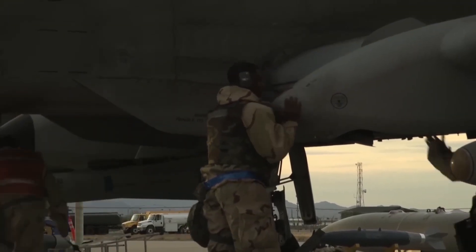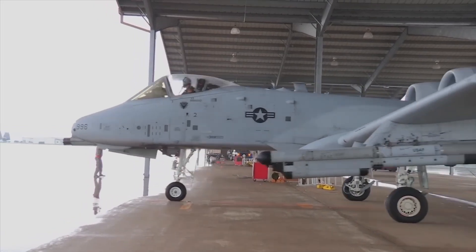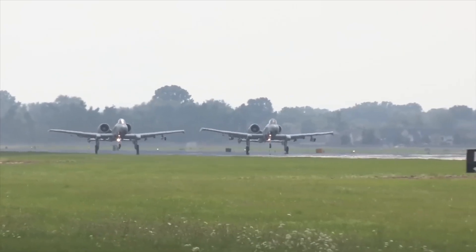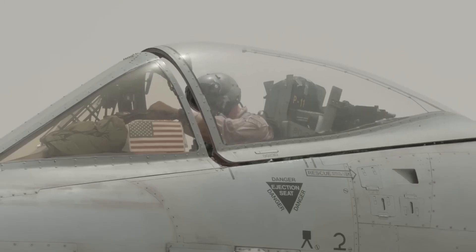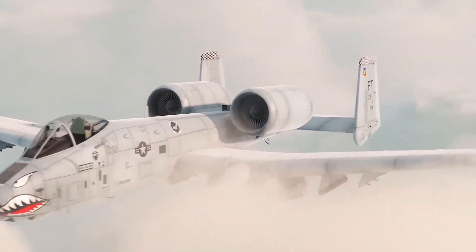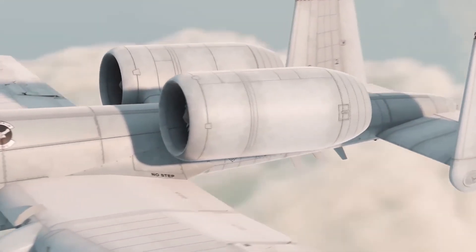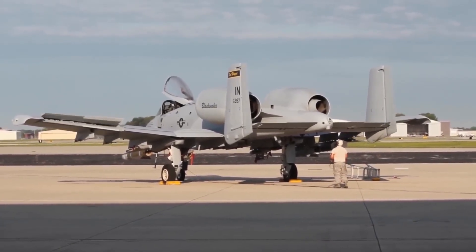The A10 Thunderbolt II, affectionately known as the Warthog, has been the backbone of American close air support missions for decades. Since its debut in the 1970s, the A10 has earned a fearsome reputation for its toughness, precision and the unmistakable roar of its GAU-8 Avenger cannon. Designed to destroy enemy tanks and protect ground troops, the Warthog became a soldier's guardian angel in combat zones from Iraq to Afghanistan.